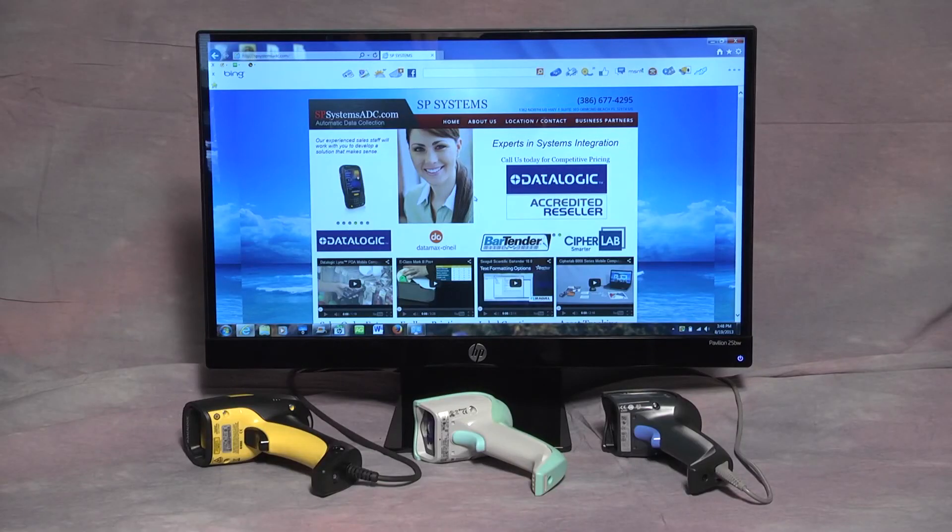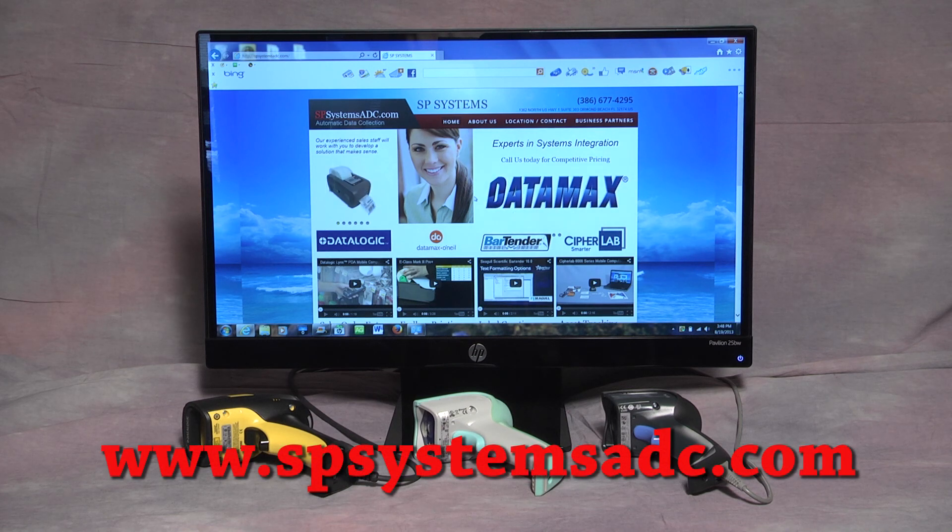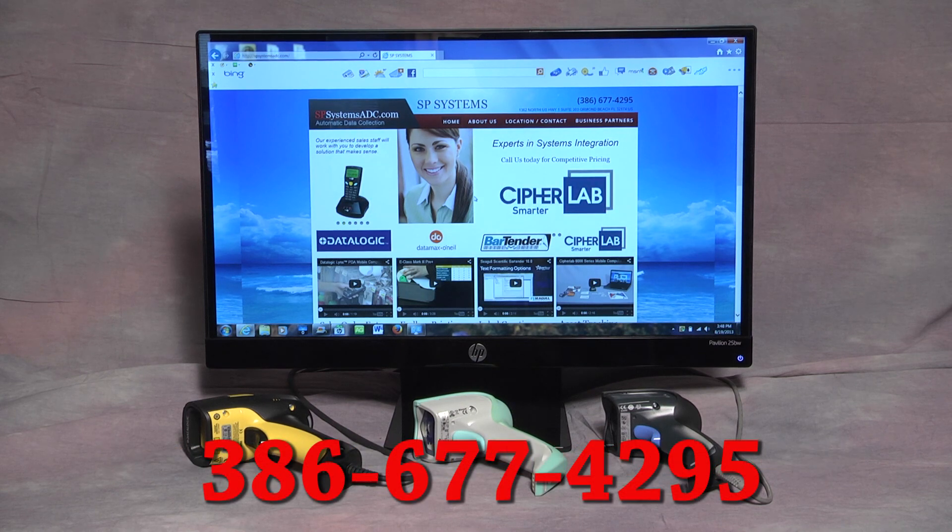For additional information, consulting, application development, and pricing regarding the suppliers mentioned here, please visit our site at www.spsystemsadc.com or call today at 386-677-4295.